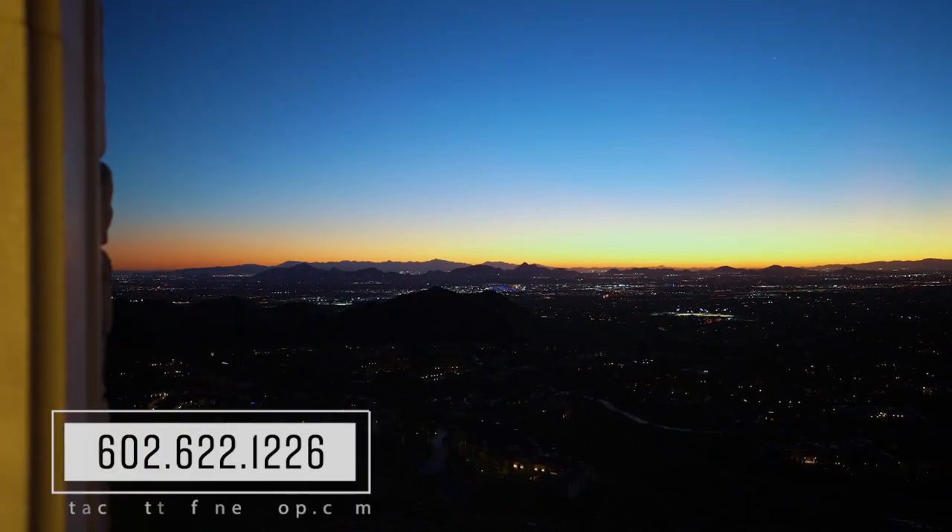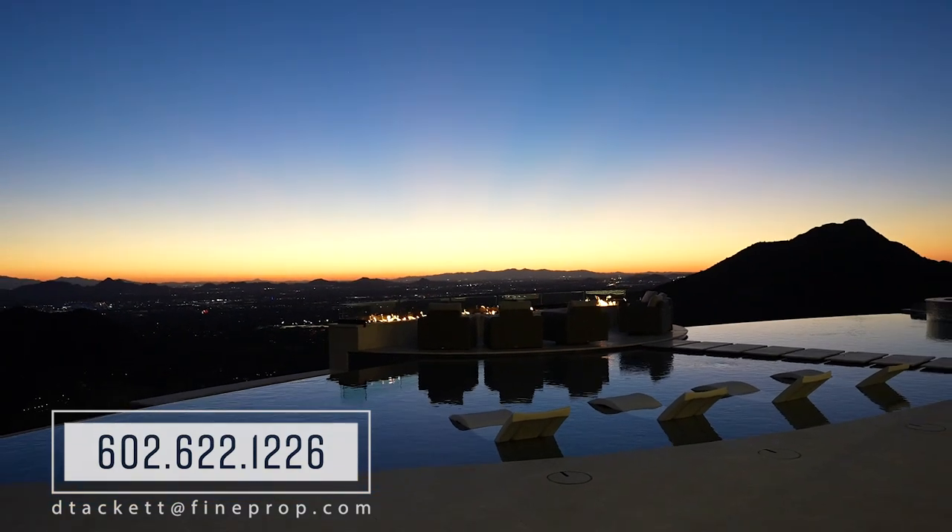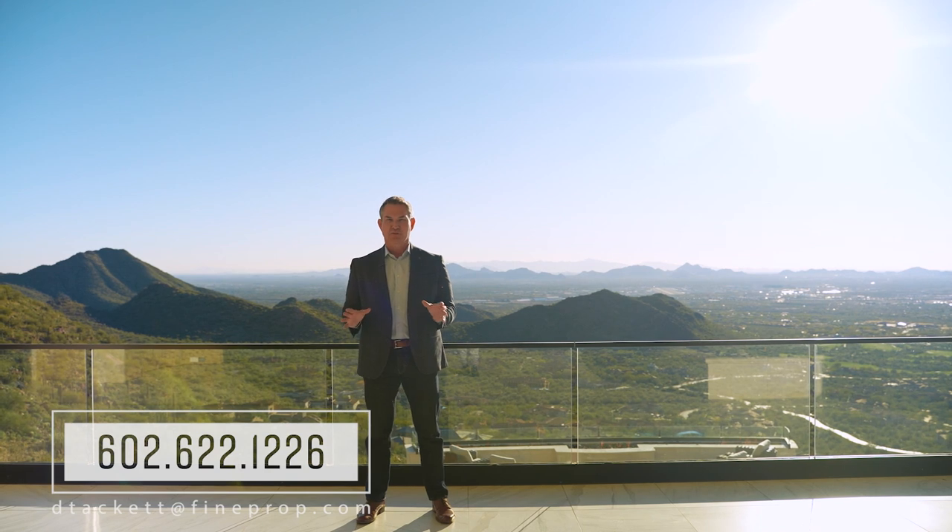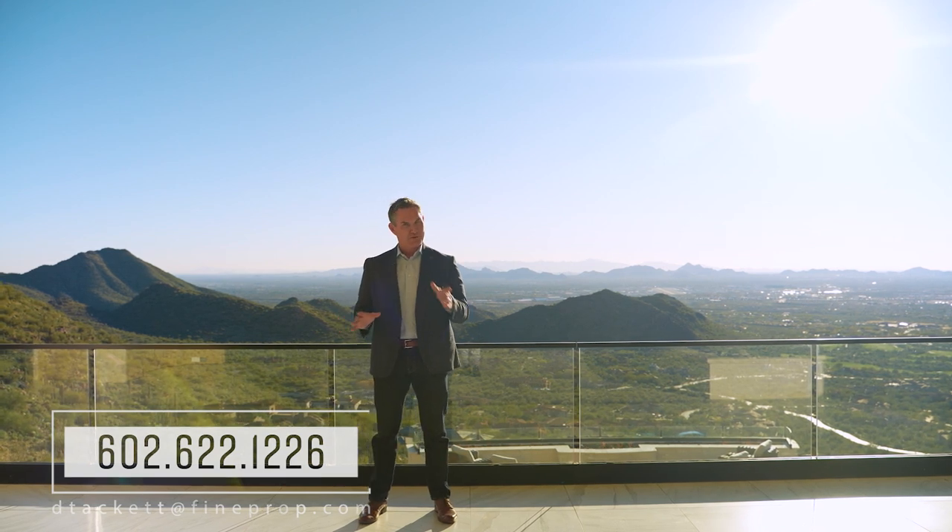There's so much more to this incredible property than we can show you in one video, so reach out to me at the information below. We would love to take you on a personal tour of it, and proof of funds are required.